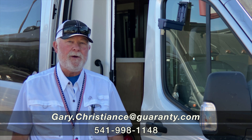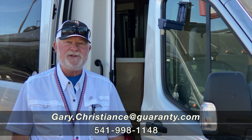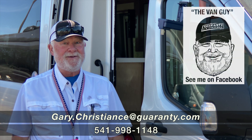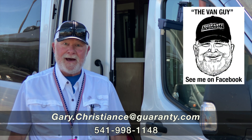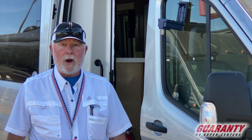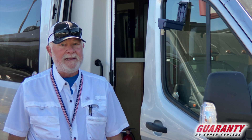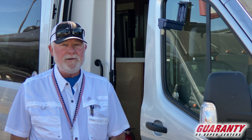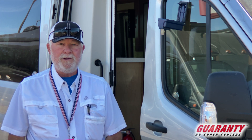Welcome to the world-famous Guaranty RV Supercenters here in Junction City, Oregon. I'm Gary Christians, but you know me as the van guy. I've got a brand new van for you today. We are getting inventory in — it isn't much, but we're still getting them. And today I've got a brand new unit for you to go through.